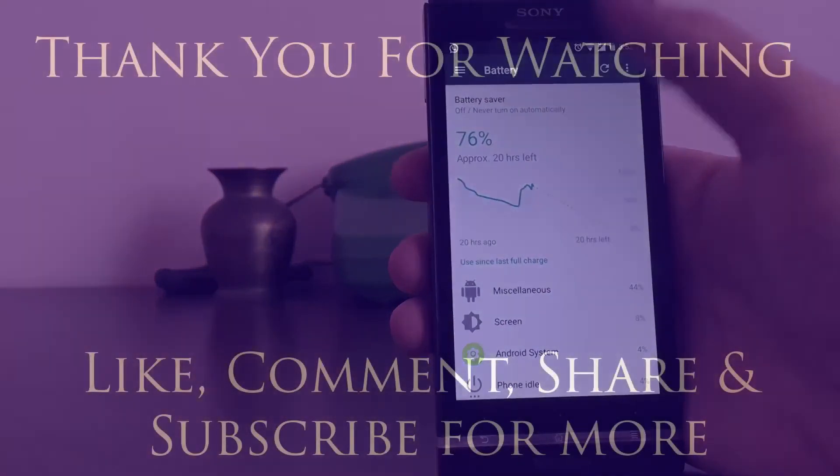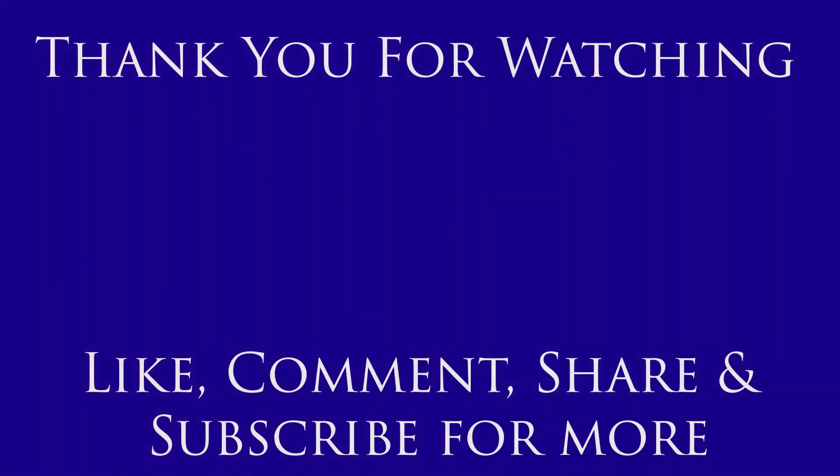So this was it, guys. If you want to install Android 7, here is the link for that, also in the description. If you liked it, do share it with your friends and don't forget to subscribe for more videos.